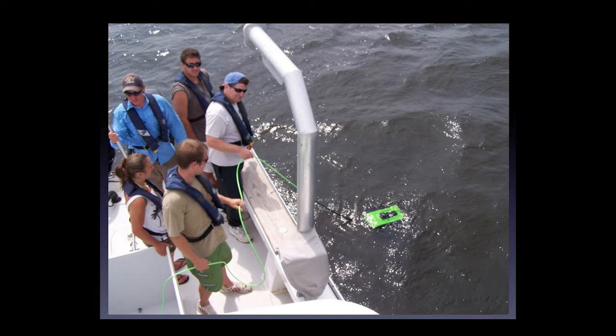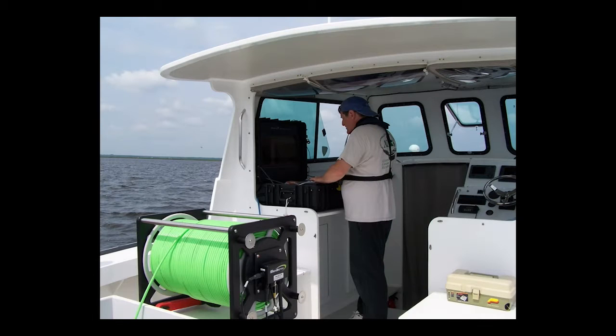We launch it off a boat, and we have undergraduate students who help and participate. We control it from a small computer on the ship. That green reel holds 300 meters of tether, so we can go out 300 meters. We've stuck to areas shallow enough that we can send scuba divers down in case there's a problem — we don't want to lose the sub.